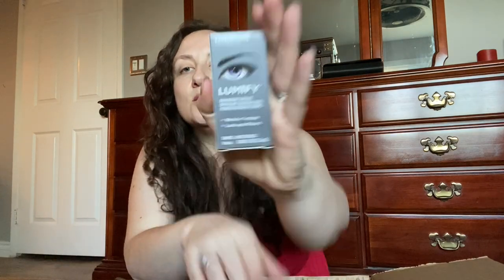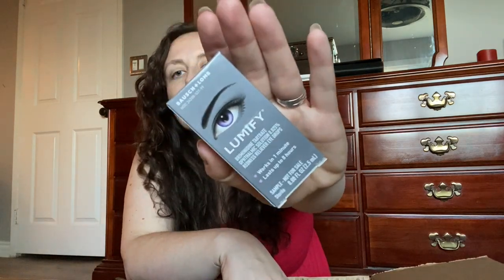Let's do the add-ons first. This is the freebie — the Lumify eyedrops. I think it's just for whitening. Works in one minute — redness reliever eyedrops. There were a lot of people who were excited that this was the freebie.